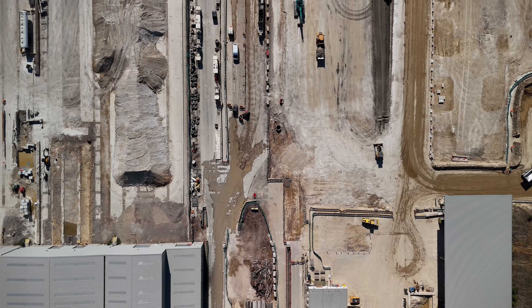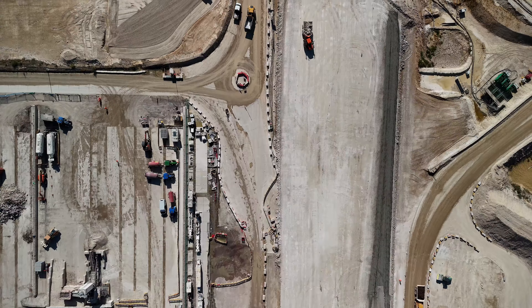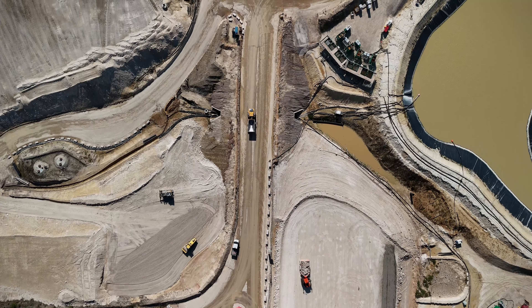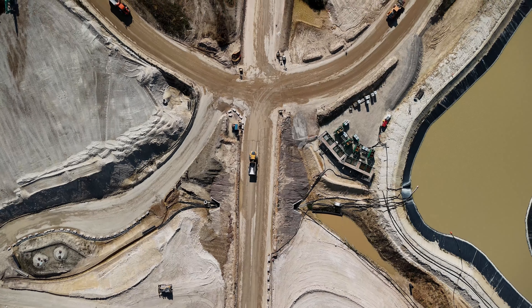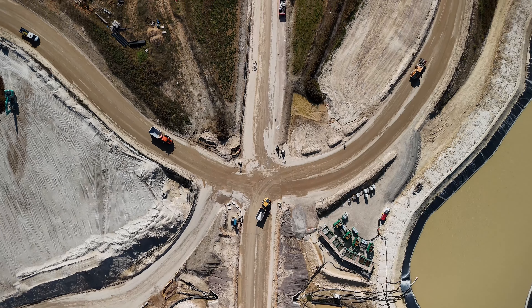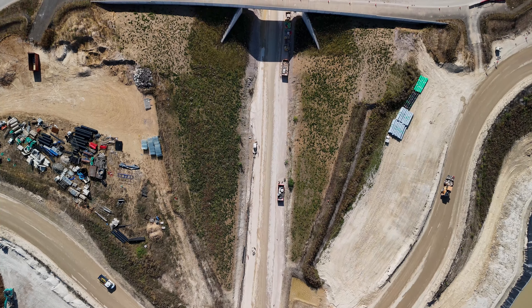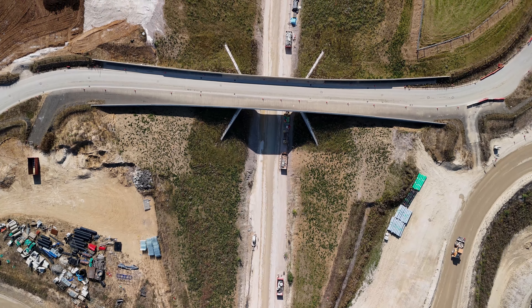But it's not just about connectivity. HS2 is also committed to environmental stewardship. The excavated material, mainly chalk and flint, will be repurposed to create 90 hectares of new, wildlife-rich chalk grassland habitats, blending engineering excellence with ecological preservation.